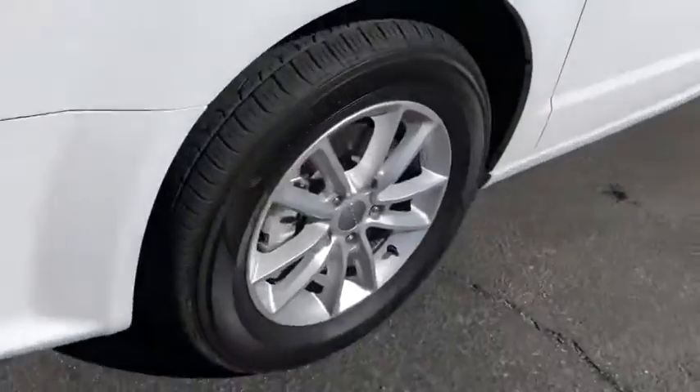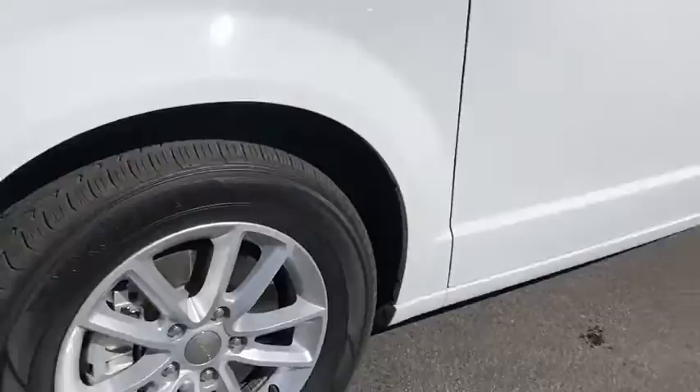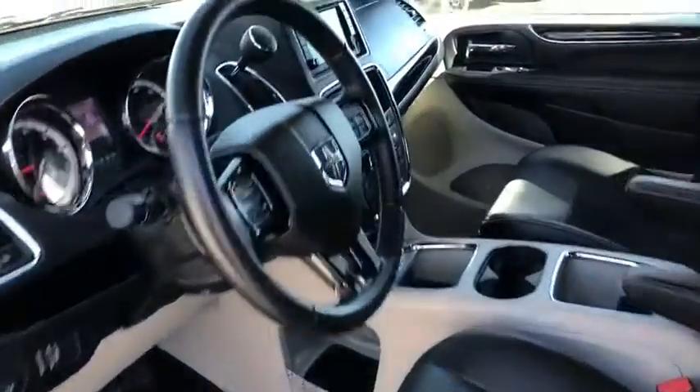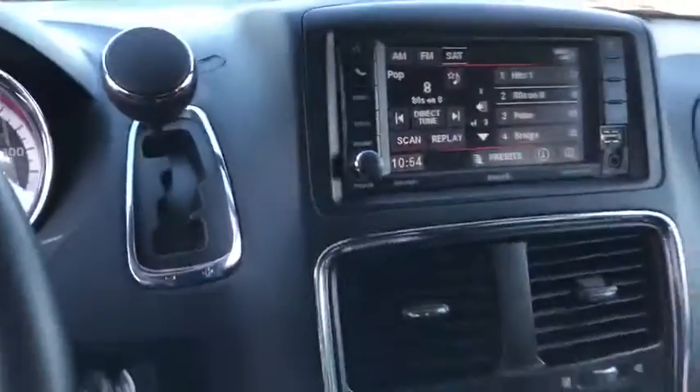Power liftgate, traction control, dual airbags, leather-wrapped steering wheel, power steering, four-wheel disc brakes, hard disk drive media storage, fog lights, security system.